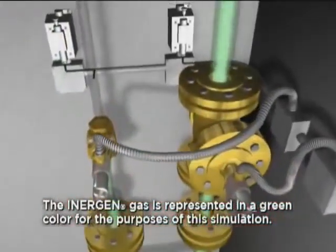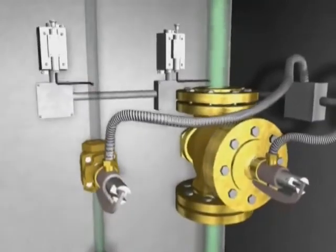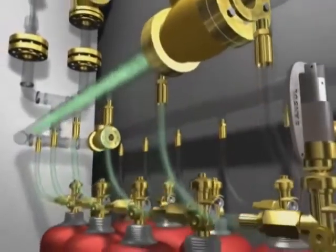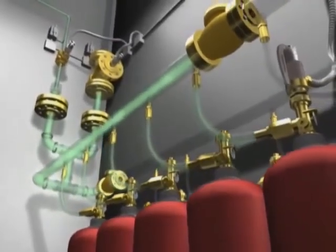In places where Inogen is protecting more than one room, a unique selector valve is used to direct the system discharge into the appropriate zone. A check valve is used in a selector valve system to separate the discharge of one zone from the other by preventing the Inogen flow back to the main system cylinders.